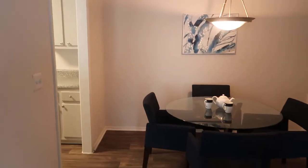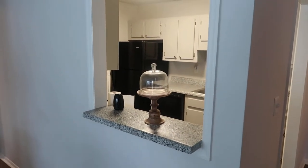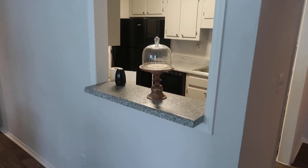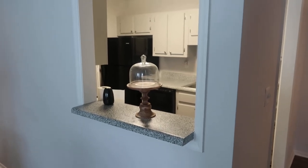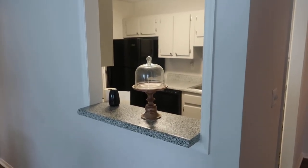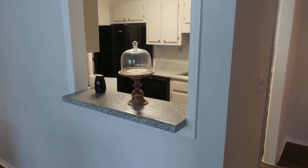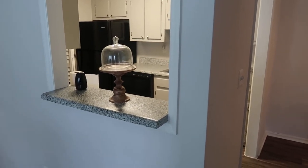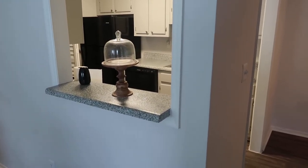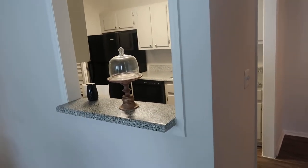Walking directly down the hall, in front of you is your dining room area. All of our homes come with breakfast bars, so you can add bar stools here for entertaining. It's a nice focal point and a great serving area when you're gathering with family.